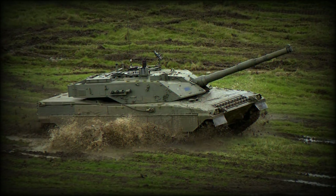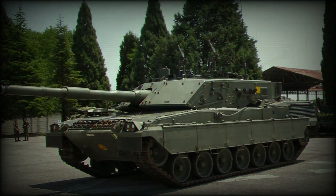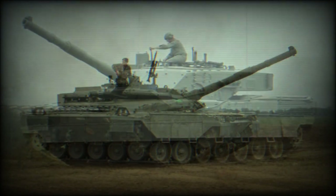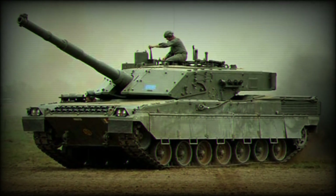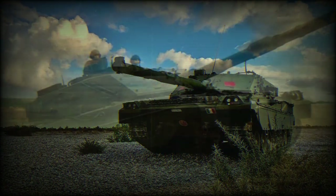The Ariete is powered by an Iveco V-12 MTCA turbocharged multifuel diesel engine, developing 1,300 horsepower. Iveco also provided other automotive components for this tank. The tracks and some chassis components of the Ariete are similar to those of the German Leopard 2 MBT.